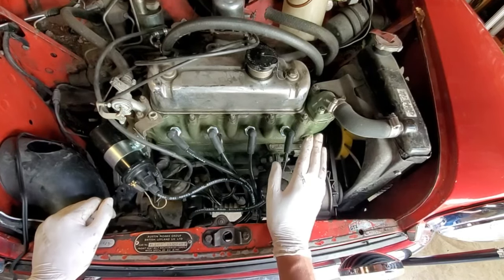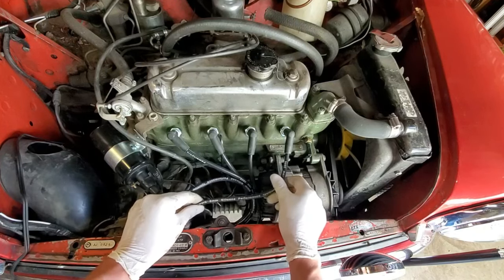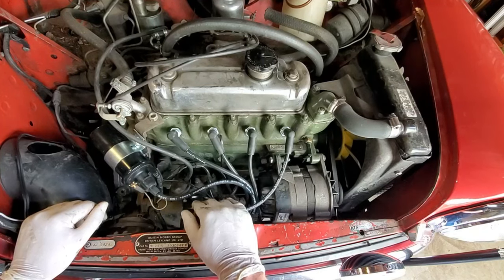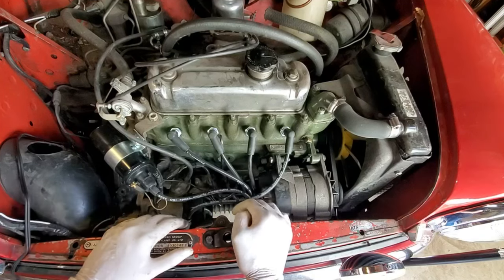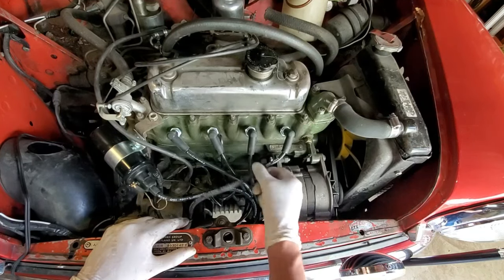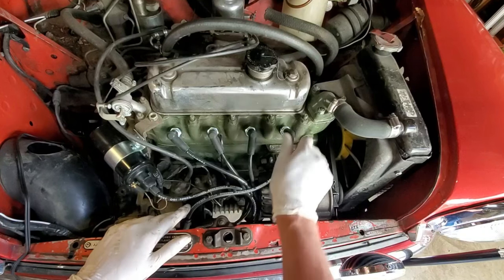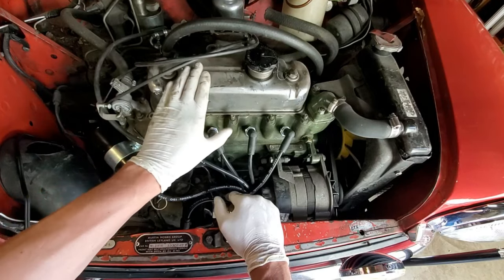I fitted a set of new BP 6 ES plugs — the non-resistive type — along with a set of Power Spark wires, which are the correct resistance to run non-resistant plugs, and a new cap. I spoke with the owner and we decided to go the performance route. Before, I had about 800 ohms resistance total, which would have required resistive plugs, but with these new wires I can run non-resistant plugs, bringing total resistance down to about 4,000 ohms — an excellent level for chasing performance. He also asked me to do a valve adjustment, so I'll take the cover off and go through that process.